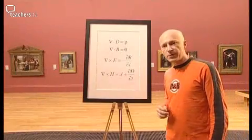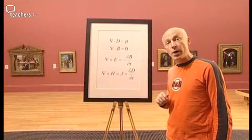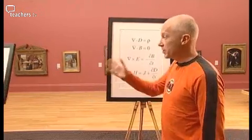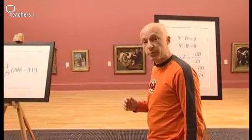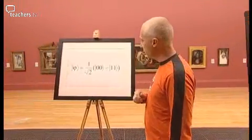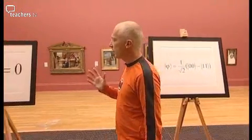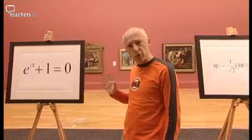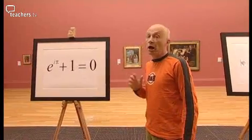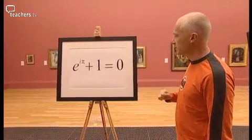These equations are some of the most famous ever written. These ones tell us how electromagnetic waves behave. This equation describes the quantum process of entanglement. In my opinion, these are some of the greatest cultural achievements in our history. I consider myself lucky to be able to appreciate their beauty and elegance. I hope I have at least given you a glimpse of how the universe is indeed painted with numbers.